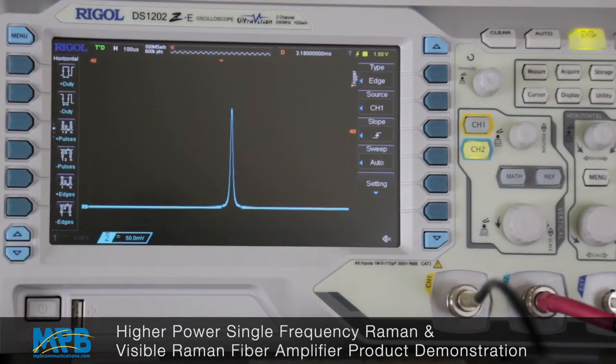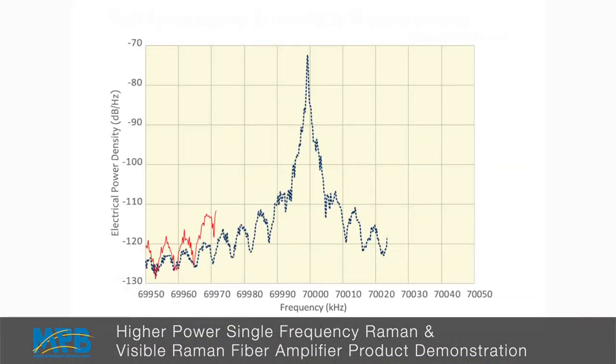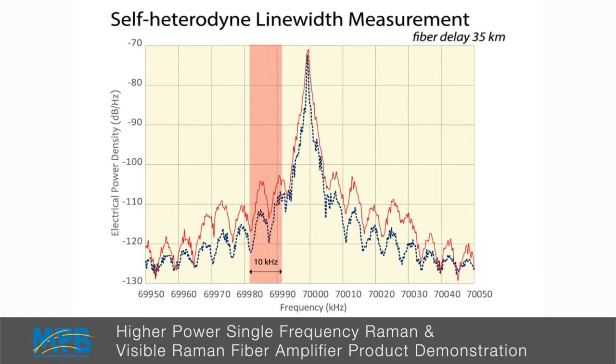Here on the scope screen you can see the Fabry-Perot spectrum of the seed laser. You can see it is quite stable, and the spectrum analyzer cannot really resolve the linewidth of the seed laser, which is far narrower. We did self-heterodyne experiments where we showed that the emission linewidth is actually below 10 kHz.